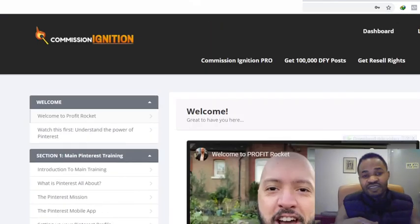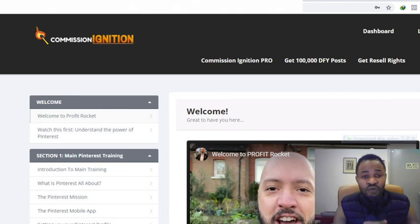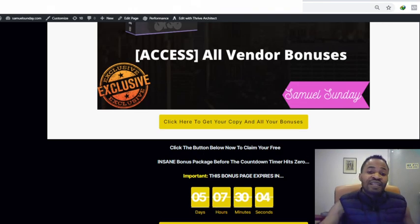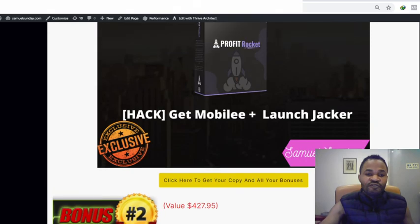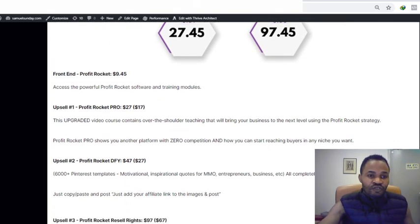If this sounds interesting for you, come check out my bonus page and the sales page. If you want to pick this up and have access to my bonuses, don't fail to get this product before my countdown timer hits zero so you can have access to all of my bonuses for free. Now, what are the prices and upsells of Profit Rocket?